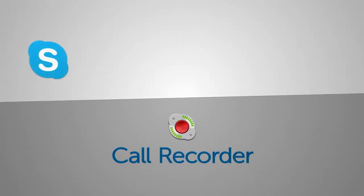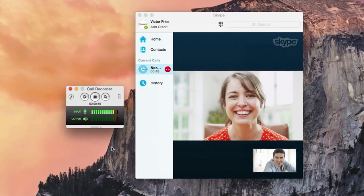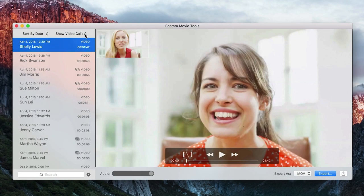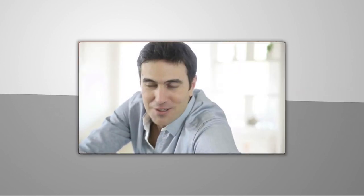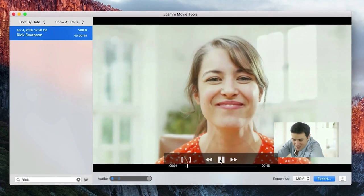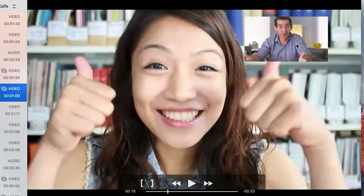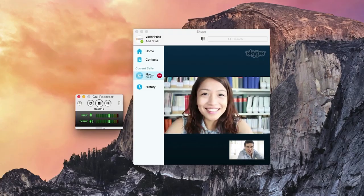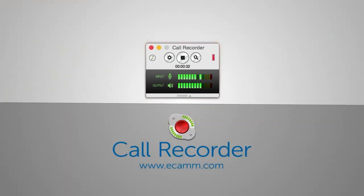Number three: Ecamm Call Recorder. For Mac users — Mac only — this is a top-notch option. Not only can you capture the audio from the call, but the video too. It saves on your computer, letting you edit and manipulate the file however you please. The quality of the recording is based on the quality of the connection, and it has the option to split the audio or video into separate tracks. The primary downside is that besides being Mac-only, it also only works with Skype, so you're locked into that platform.